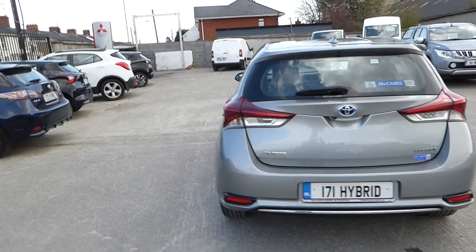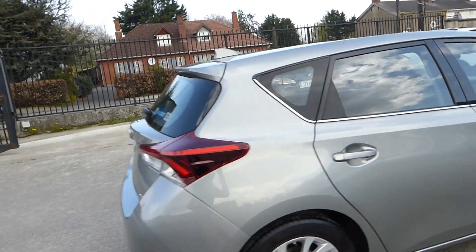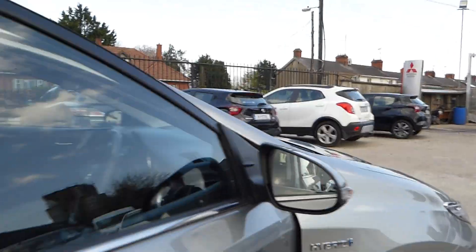Light metallic grey exterior pack, two-tone interior trim, cloth seats, presented in immaculate condition. This is a 1.8 hybrid automatic.